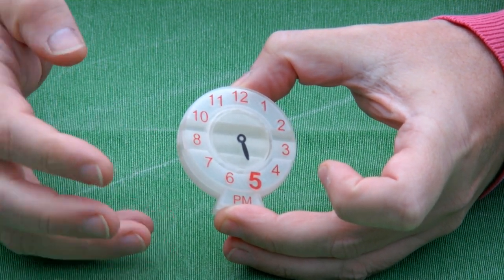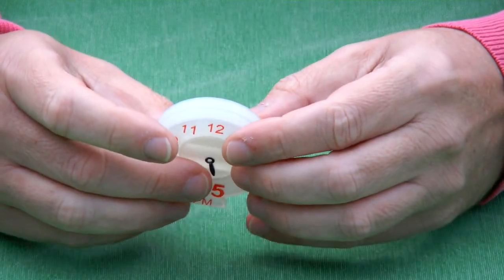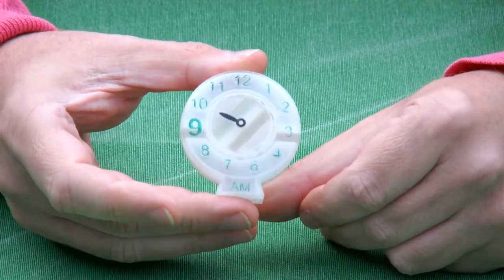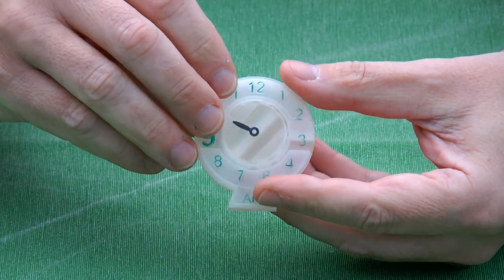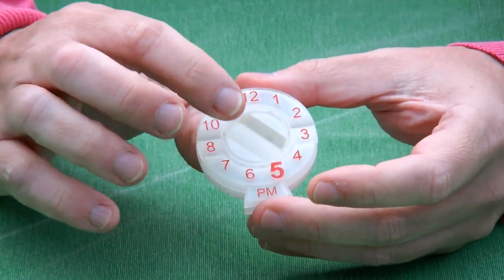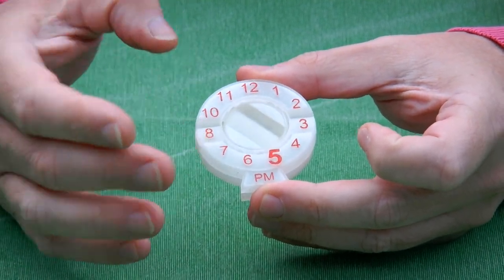The way that this puzzle works — it's a mechanical maze — is that you can rotate it over some axes but not over other axes. So now it's 10 a.m., and through other turns you can get other times, but only when you have it at 5 p.m. can you go home, working 9 to 5, and open the puzzle.